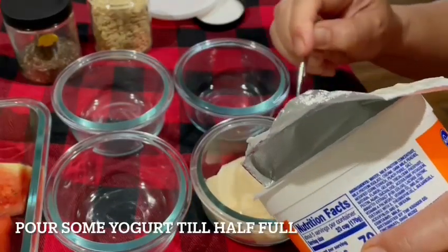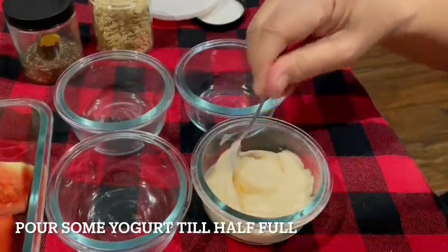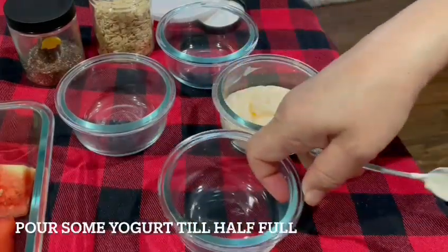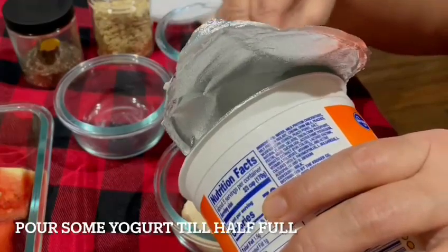With so many people working from home these days, give five minutes of your morning to create these mini jars to bring to your desk. Savour this slowly as you work through your day — it will fuel you for a long morning.